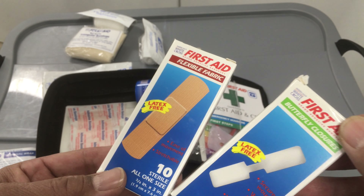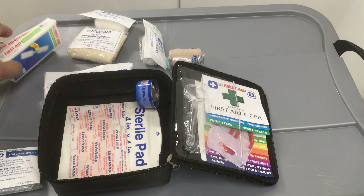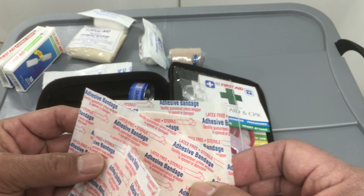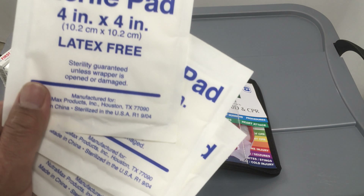They give you a bunch of stuff in here. And also some big bandages — three big bandages — and a big sterile pad. Three of them.